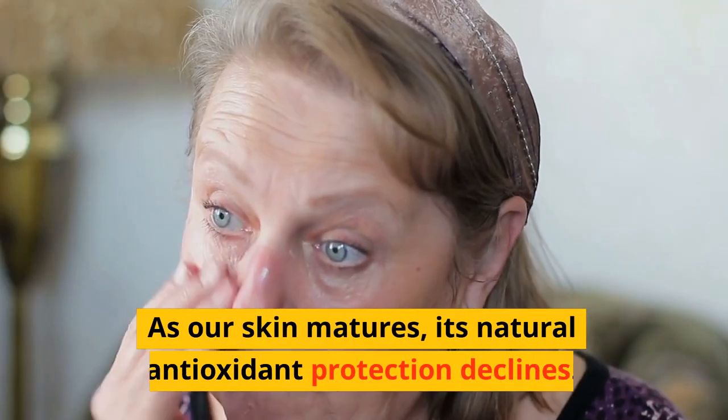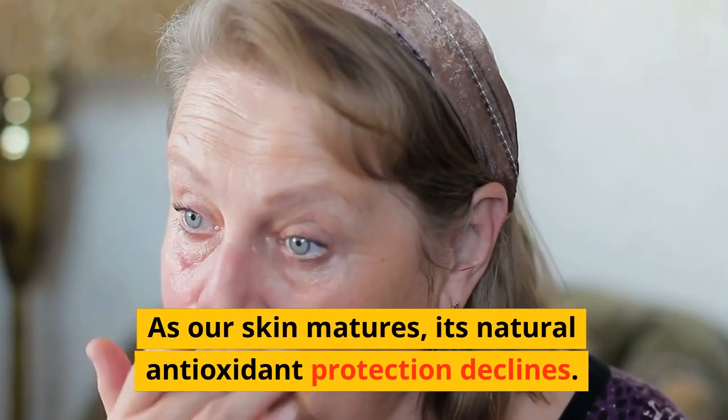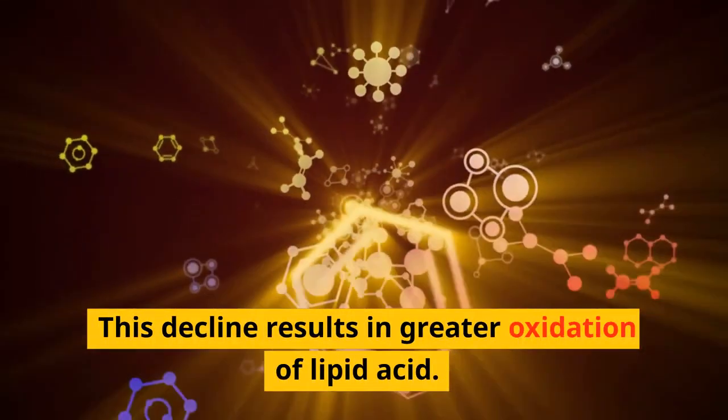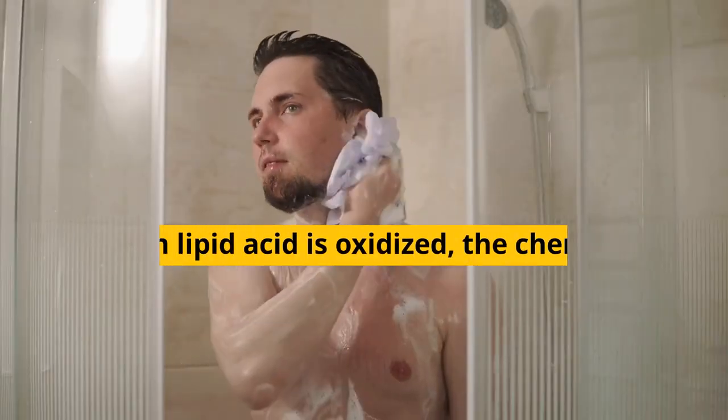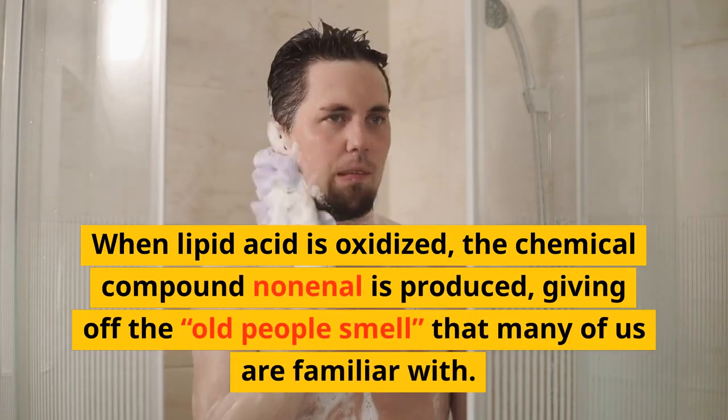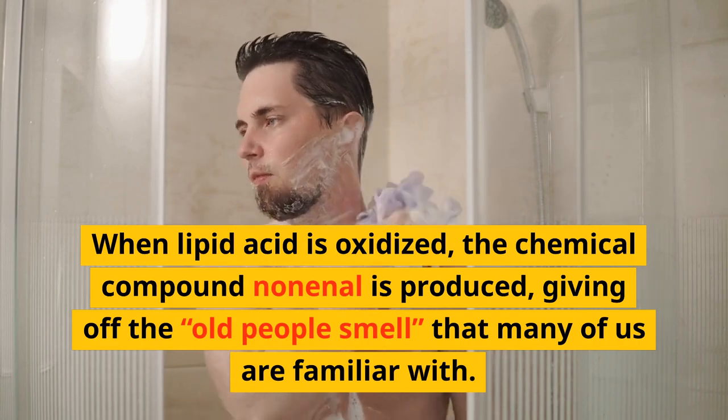As our skin matures, its natural antioxidant protection declines. This decline results in greater oxidation of lipid acid. When lipid acid is oxidized, the chemical compound nonenal is produced, giving off the old people smell that many of us are familiar with.